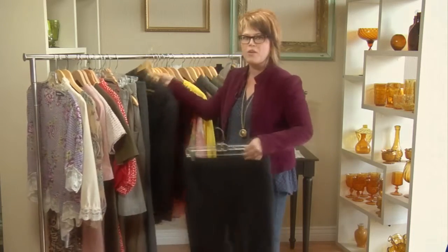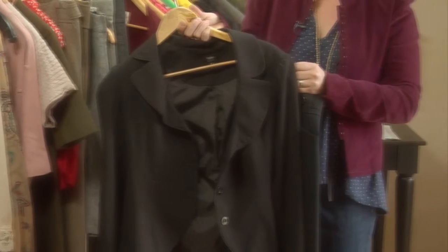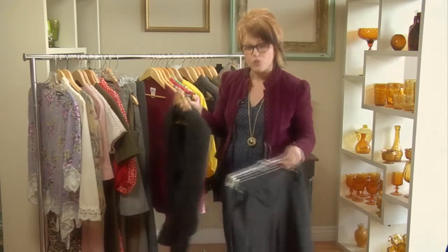If you go through your wardrobe and you have a lot of simple lines like this — clean, black, very minimalist looking — you're probably more of an elegant dresser.